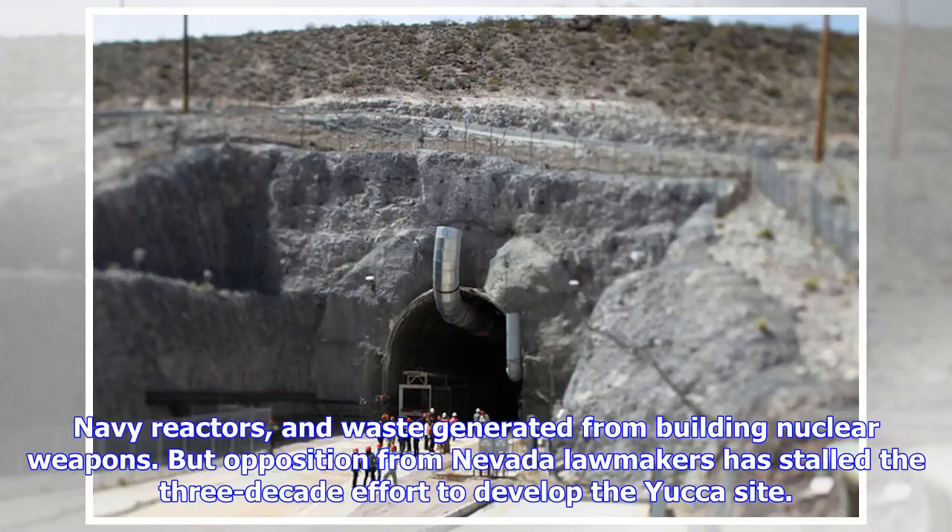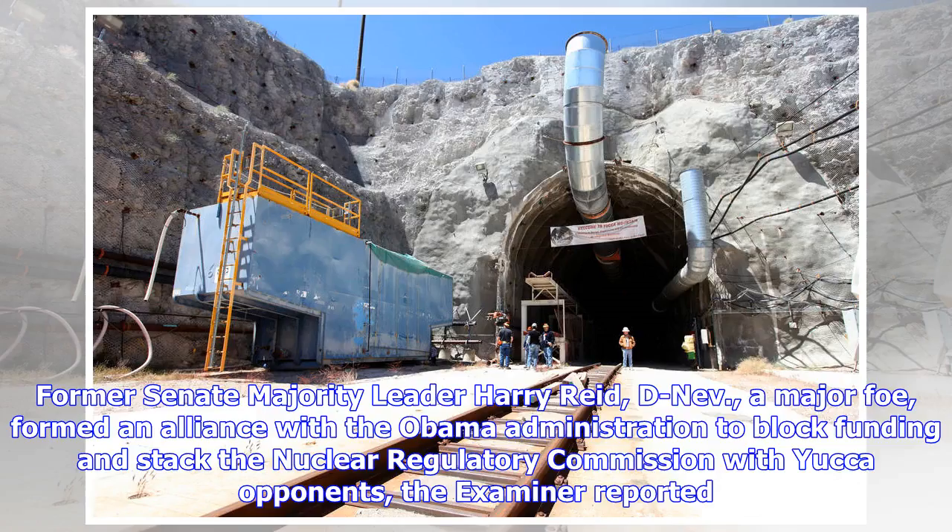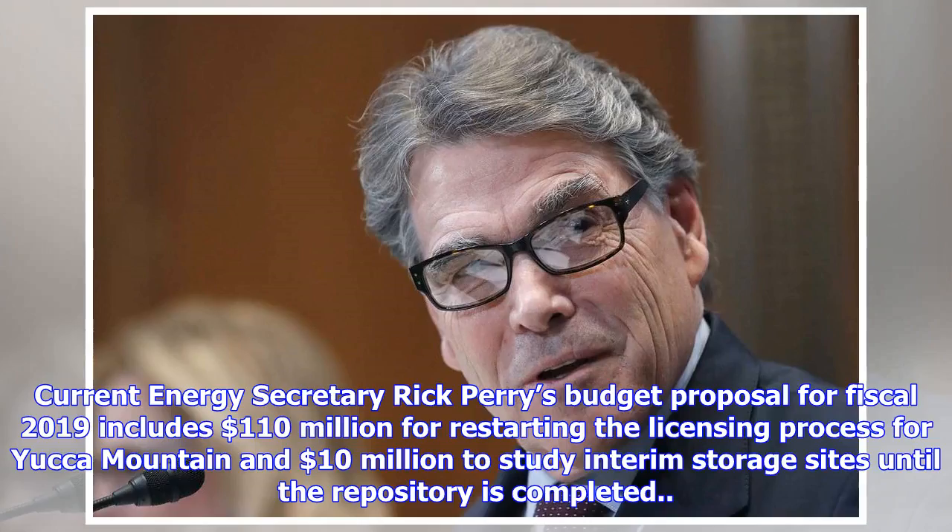Opposition from Nevada lawmakers has stalled the three-decade effort to develop the Yucca site. Former Senate Majority Leader Harry Reid, a major foe, formed an alliance with the Obama administration to block funding and stack the Nuclear Regulatory Commission with Yucca opponents.